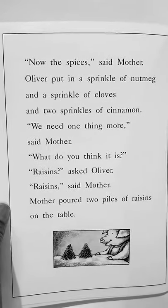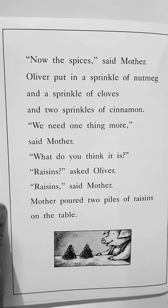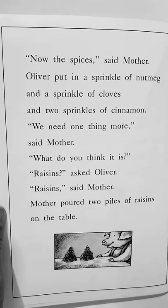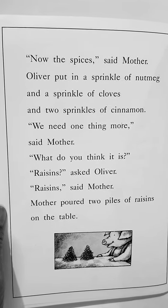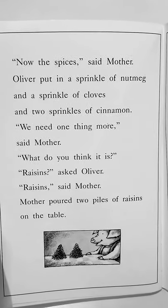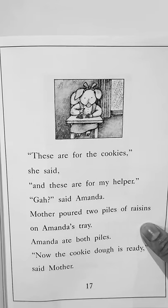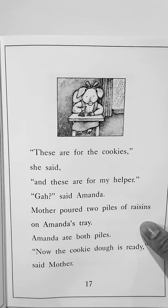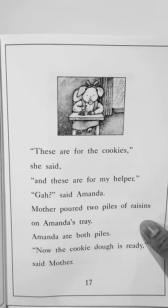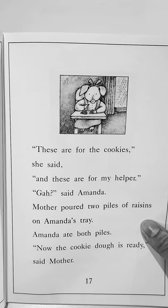Now the spices, said mother. Oliver put in a sprinkle of nutmeg and two sprinkles of cinnamon. We need one thing more, said mother. What do you think it is? Raisins, asked Oliver. Raisins, said mother. Mother poured two piles of raisins on the table. These are for the cookies, she said, and these are for my helper. Gah, said Amanda. Mother poured two piles of raisins on Amanda's tray. Amanda ate both piles.